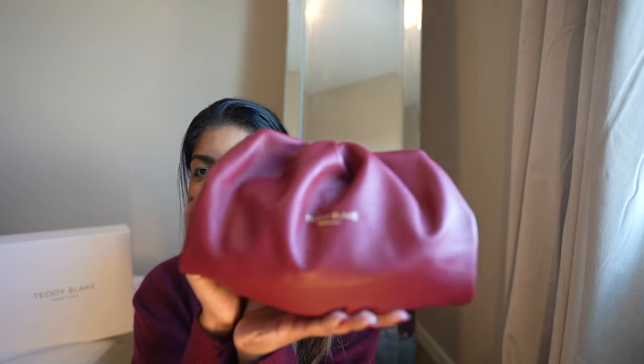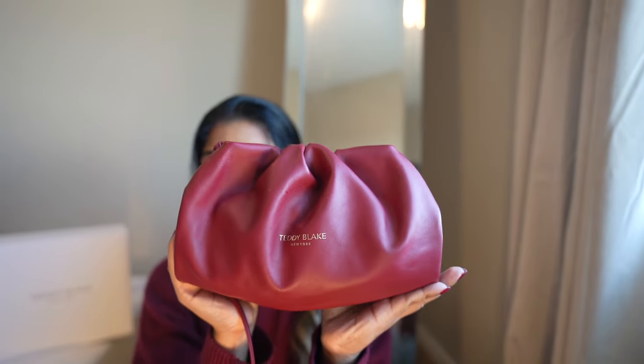The bag is very squishy and soft — thank you Teddy Blake so much for this gorgeous bag. The timing was perfect when I found it. It is very simple and very trendy at the same time. This bag is very much on trend right now — other brands are coming up with similar designs. It actually reminds me of what Bottega Veneta had last season with kind of similar designs that I was eyeing all the time.